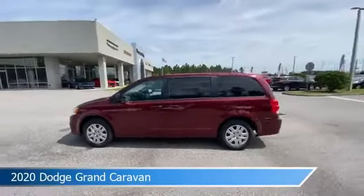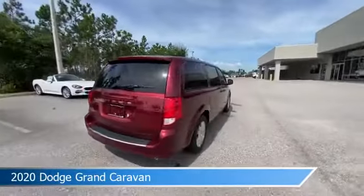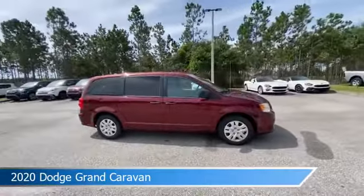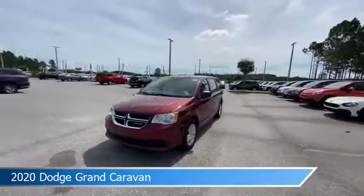Take a look at this 2020 Dodge Grand Caravan, equipped with an automatic transmission in octane red pearl coat. This car comes with some great features including anti-lock brakes, power outlet, audio controls on steering wheel, auxiliary input and more. Come in and check it out today.